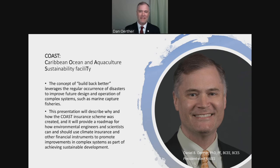Dan will be discussing a case study of sustainable development using climate insurance to promote fisheries management in the Caribbean. Before we get started, you'll be able to message your questions at the end of the presentation. Dan said it's okay if you want to jump in during the presentation via the attendee chat, and he'll do his best to answer questions as he goes along. Otherwise, you can do it after, and we'll have Dan's email address on the last slide.